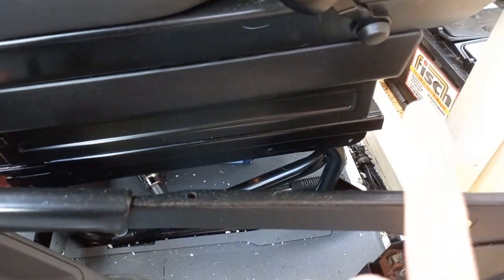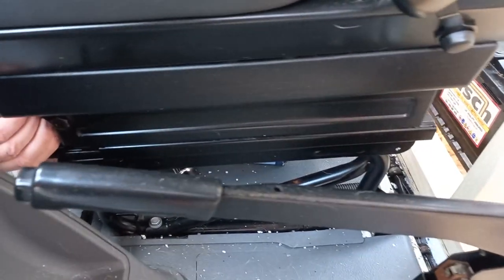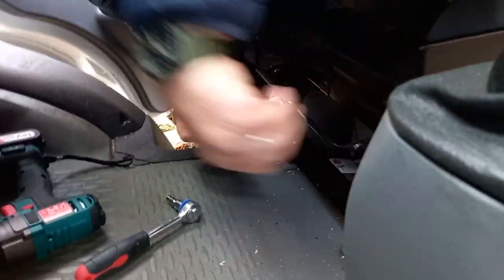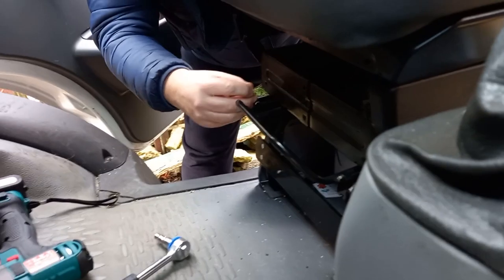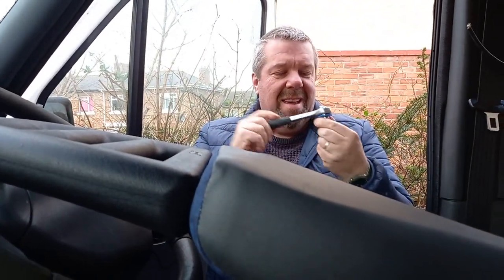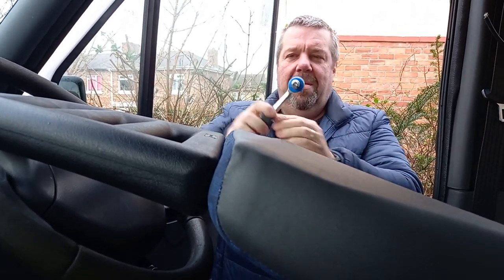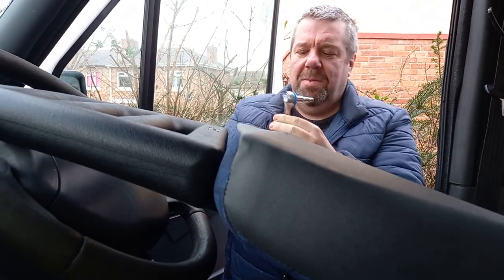There are actual stoppers on the back of here so you can't push the seat any further back, which is a good thing — obviously you don't want your seat whizzing away. I need a new ratchet. We broke it trying to wrench out the seats and the floor — it just broke the little thing inside.